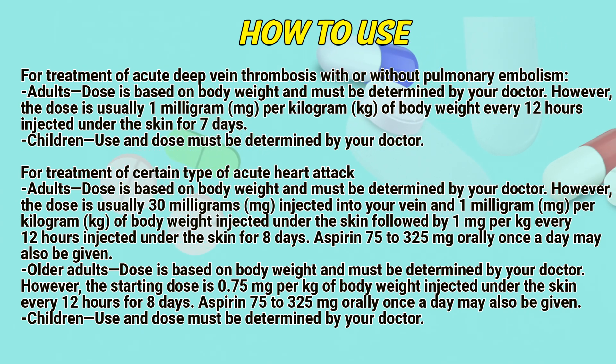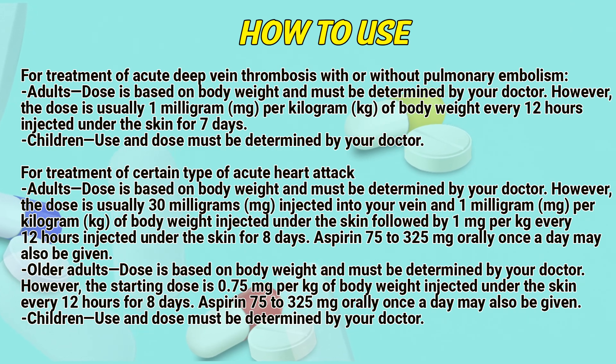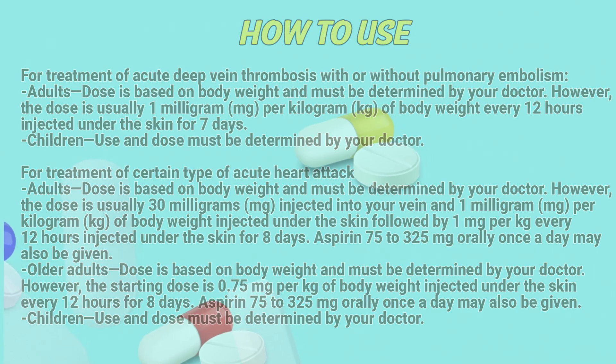For treatment of a certain type of acute heart attack: Adults — dose is based on body weight and must be determined by a doctor; however, the dose is usually 30 mg injected into a vein and 1 mg per kg of body weight injected under the skin, followed by 1 mg per kg every 12 hours injected under the skin for 8 days. Aspirin 75 to 325 mg once a day may also be given. Older adults — the starting dose is 0.75 mg per kg of body weight injected under the skin every 12 hours for 8 days; aspirin 75 to 325 mg once a day may also be given. Children: use and dose must be determined by a doctor.